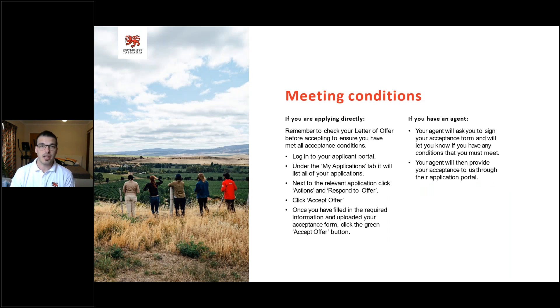The biggest thing that comes around admissions time, especially when it comes to accepting the offer, is general questions around meeting conditions: can I accept, when can I accept, or how can I accept? We look at whether you've met all the conditions of your offer. If you're applying directly, remember to check your letter of offer before accepting to ensure that you've met all acceptance conditions. Conditions can be anything from submitting your academic transcript, supplying your IELTS or English condition, or paying your fees — and this will all be labelled on the offer letter.